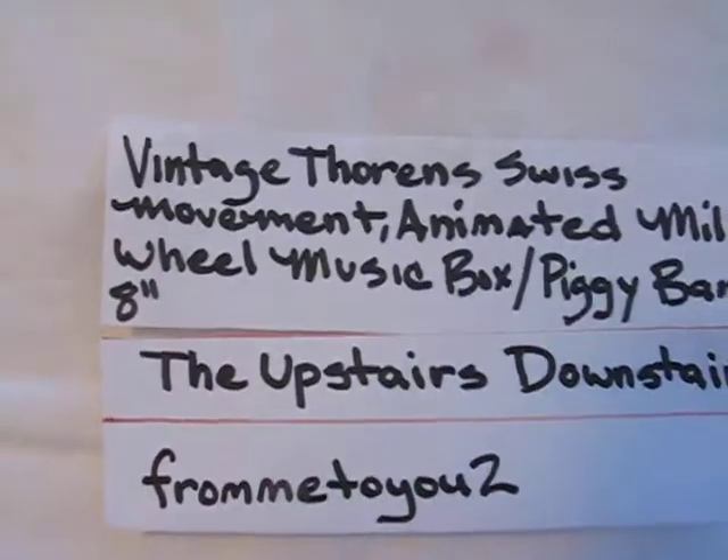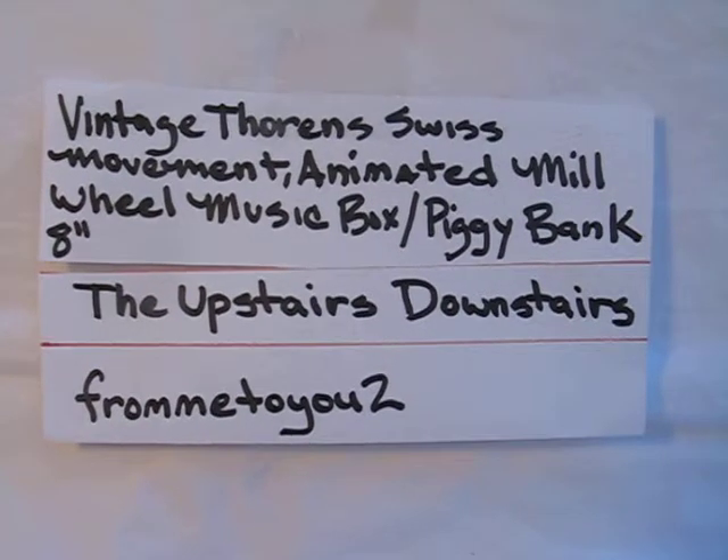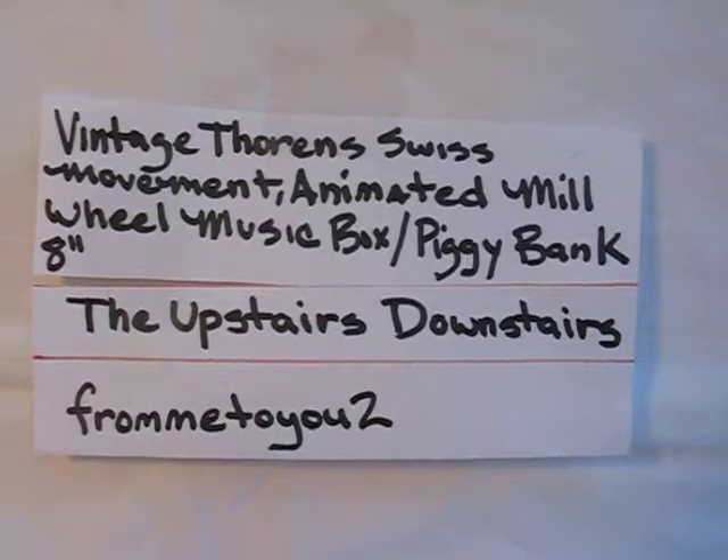You can find this at my store, the Upstairs Downstairs, or my username is From Me to You Too — that's the title at the top right there. Thanks for watching.